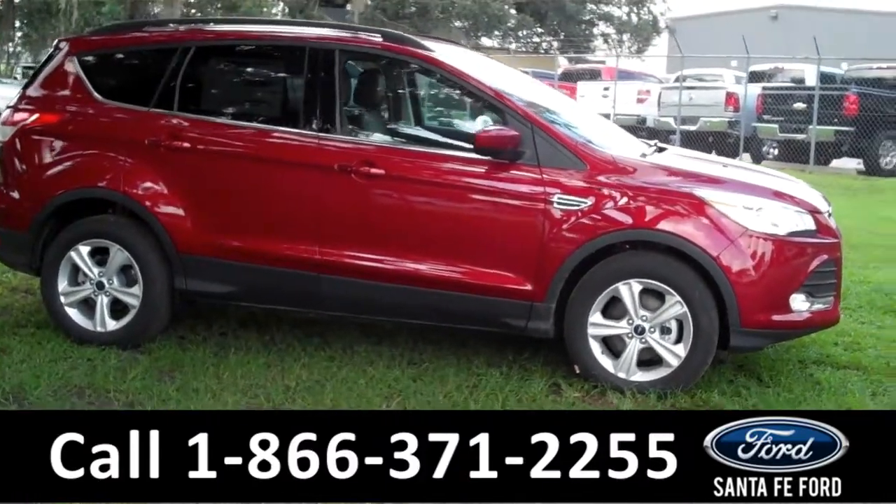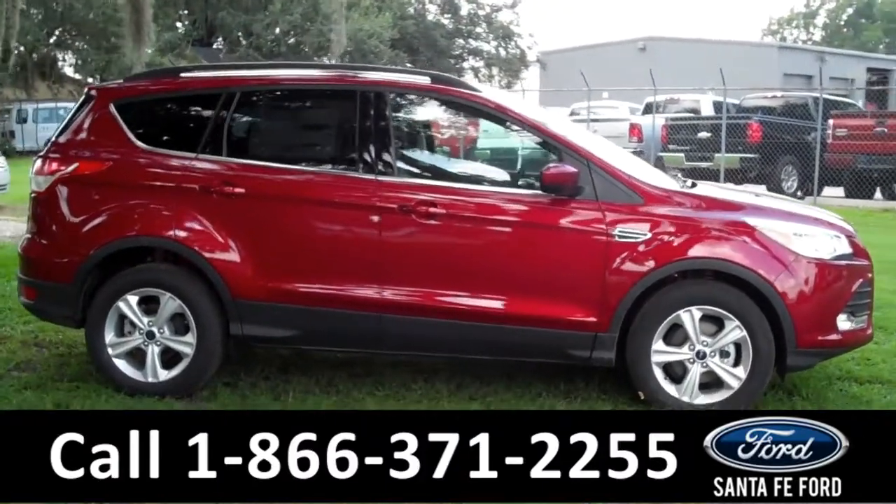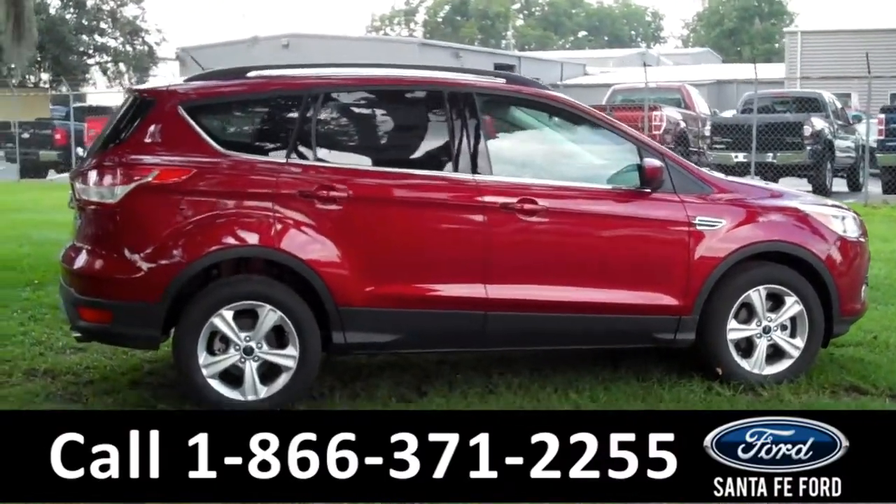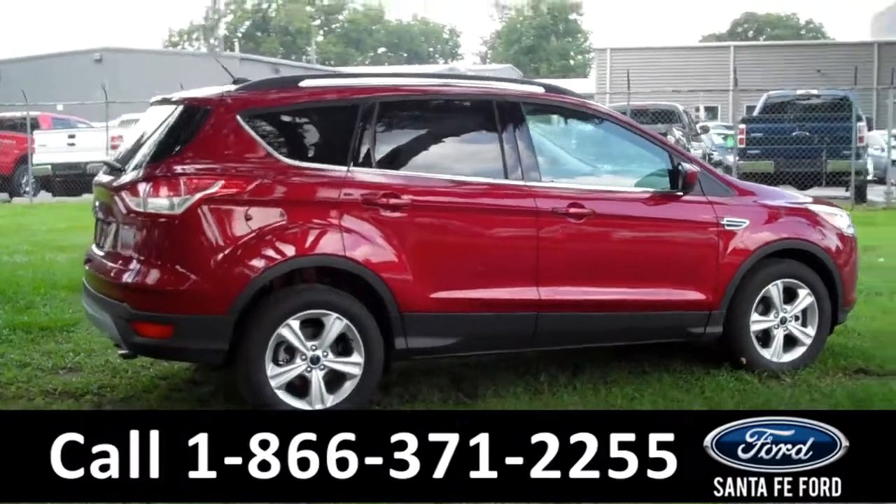Here, we have alloy wheels, red ruby exterior, tinted windows, EcoBoost engine, roof racks, and keyless entry. Now let's take a look at the inside.